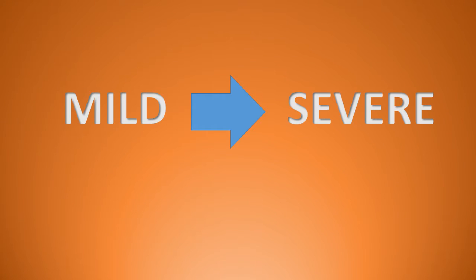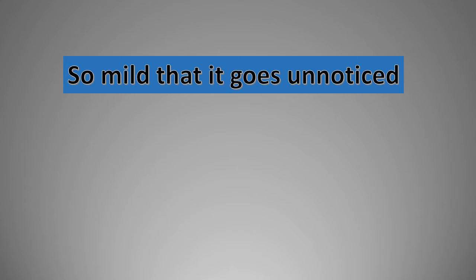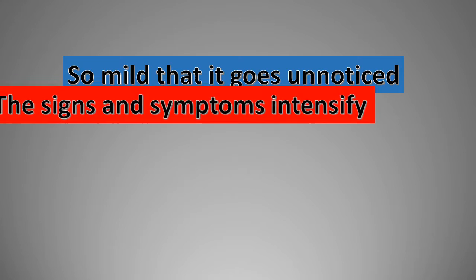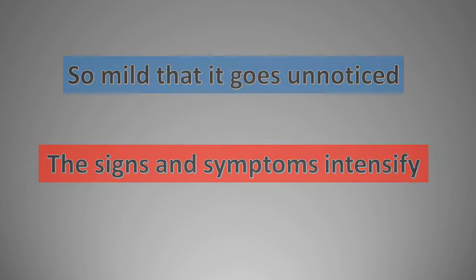Many of the signs and symptoms of iron deficiency anemia apply to all types of anemia. Initially, iron deficiency anemia can be so mild that it goes unnoticed. But as the body becomes more deficient in iron and anemia worsens, the signs and symptoms intensify.